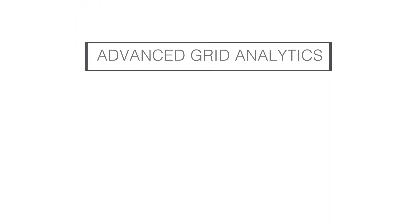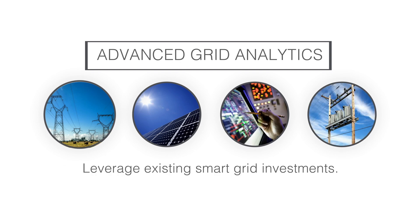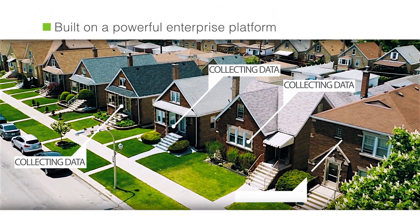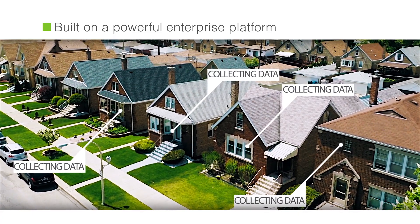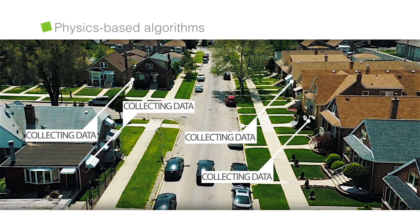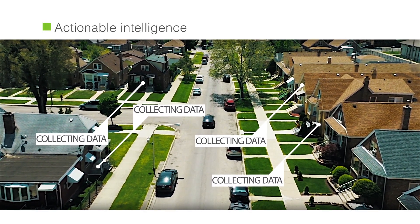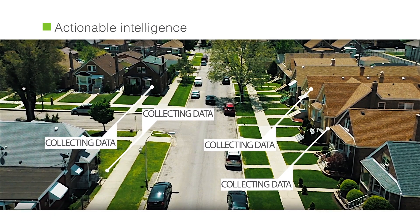Landis & Gear's advanced grid analytics solutions allow utilities to leverage existing smart grid investments to proactively operate the grid of the future today. Built on a powerful enterprise platform, the comprehensive analytics applications harness the power of data from advanced meters, smart sensors, and other systems, compare it to the distribution model using physics-based algorithms, and deliver actionable intelligence for optimal network performance and grid reliability.